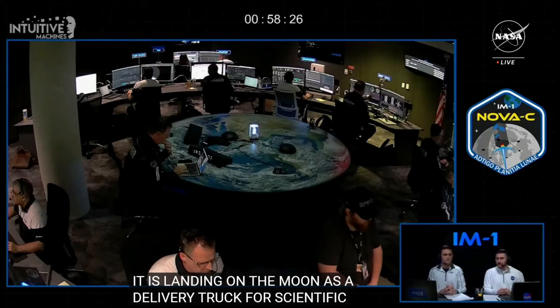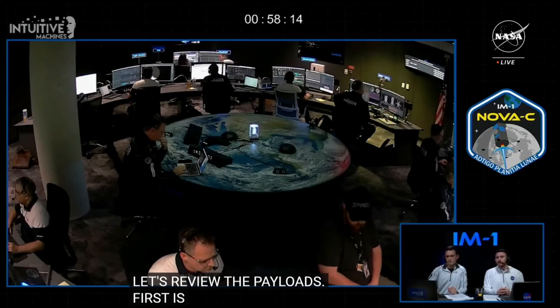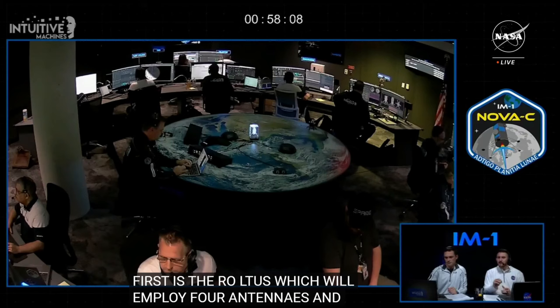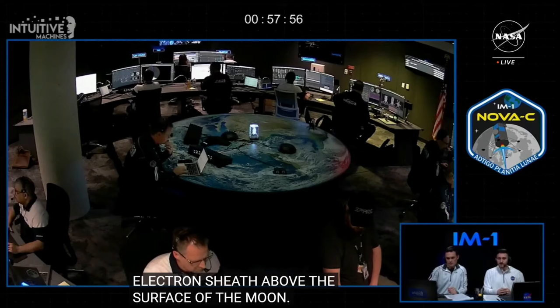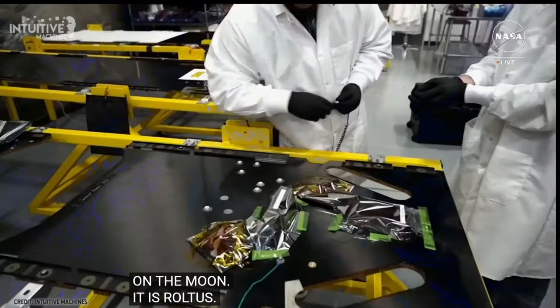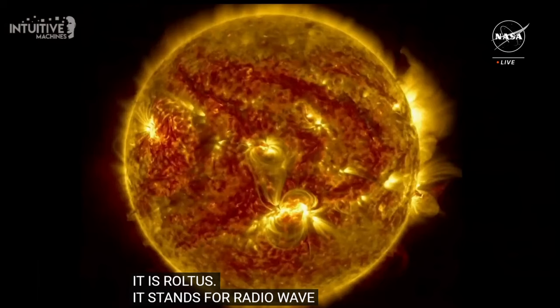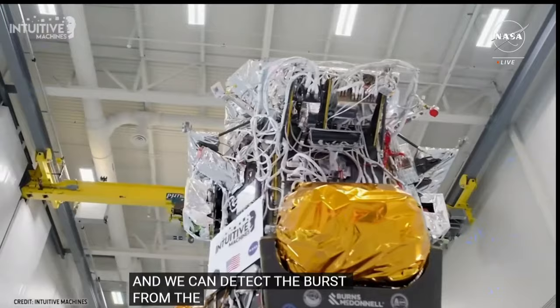First is Radio Observations of the Lunar Surface Photoelectron Sheath, or ROLSS. ROLSS will employ four antennas and a low-frequency radio receiver system to determine the density and scale height of the moon's photoelectron sheath — a very thin layer of electrons above the surface — and will also detect solar radio bursts, radio emissions from Jupiter, dust impacting the surface of the moon, and how radio noisy Earth is. It is close to solar maximum, so the sun is producing a lot of coronal mass ejections and radio emissions. Characterizing the radio environment of the moon is very important and has not been completely done.